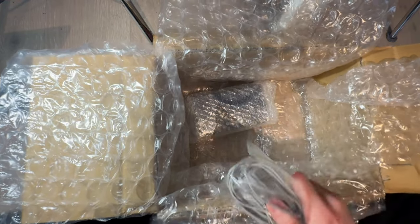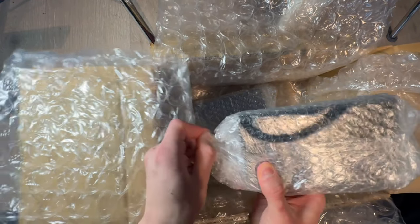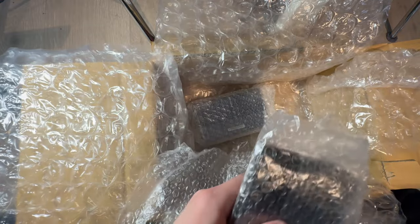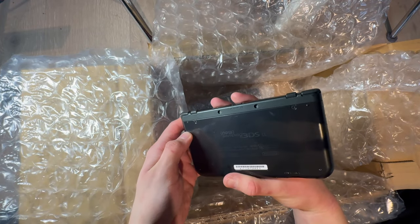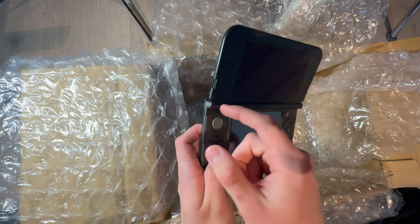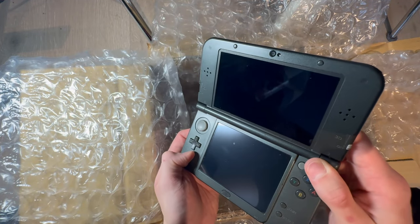Is this really going to be all New 3DS XLs? Yes. I'm sorry — I actually thought there were going to be other consoles too. This one needs covers, needs a clean, and a stick change. I thought it was going to be sticky but it's not. Needs to charge too — might be defective actually.